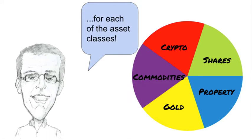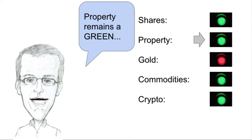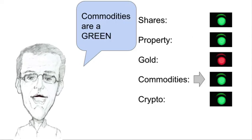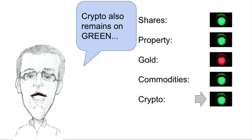Let's have a look at the traffic lights for each of the asset classes. Shares remain on green. Property remains green. Gold is still a red. Commodities are green and cryptocurrency also remains on green.